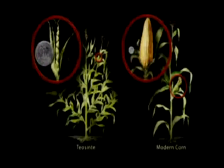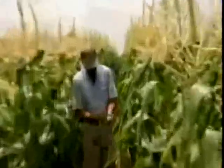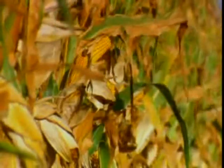So how did this stubby little Central American grass turn into the giant green monster that crowds the fields of Iowa? People. This is a product of 10,000 years of domestication and breeding to get this plant, which is tall and produces these large ears of seeds.